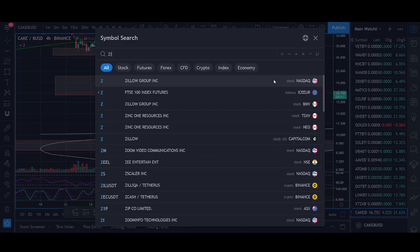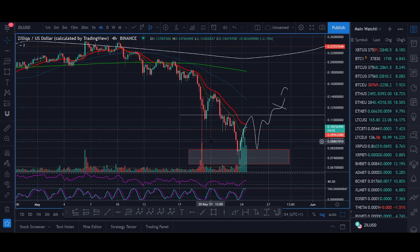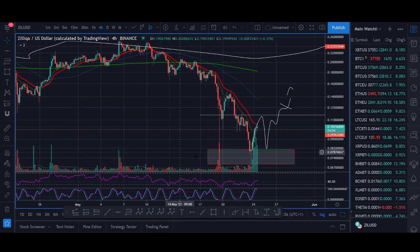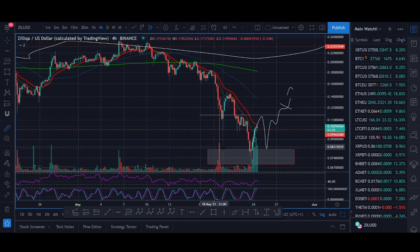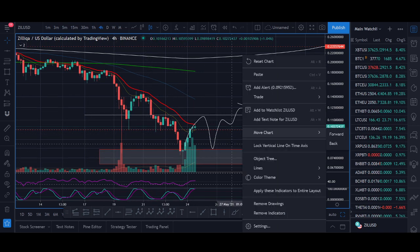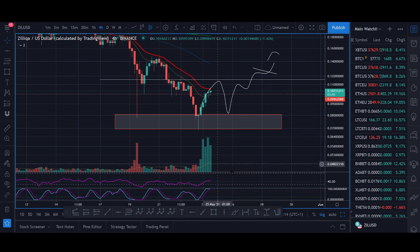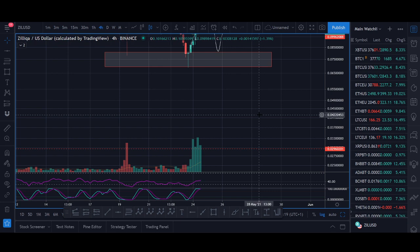Now let's get into Zilliqa. My dip buy for Zilliqa was around the $0.10 to $0.08 level — watch the previous Zilliqa videos. The dip has already happened. If you bought the dip, similar to how I traded Cake and Bitcoin dips, you look to sell half off once it bounces 20, 30, 40%. What I really want to see is a higher low. I really don't want Zilliqa to start breaking down below $0.05 or $0.06. If it starts breaking below this, I might be wrong and we could see a lower dip.